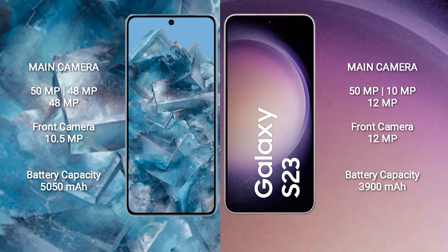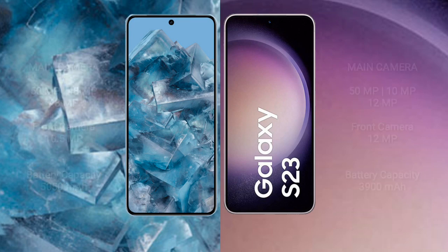Google Pixel 8 Pro has a 5050mAh battery with 30W fast charging support. Samsung Galaxy S23 comes with a 3900mAh battery with 25W fast charging support.